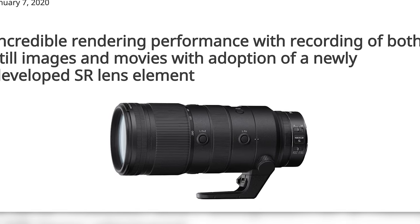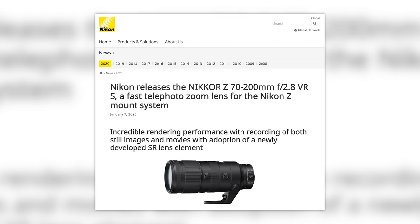Nikon Japan has let the world know that the new Nikkor Z 70-200 2.8 VRS lens will, in fact, be coming right on time — and by right on time, I actually mean it won't be coming on time, and it's actually delayed. Because it seems like that's what Nikon does now. Every time they release something new, it gets delayed.